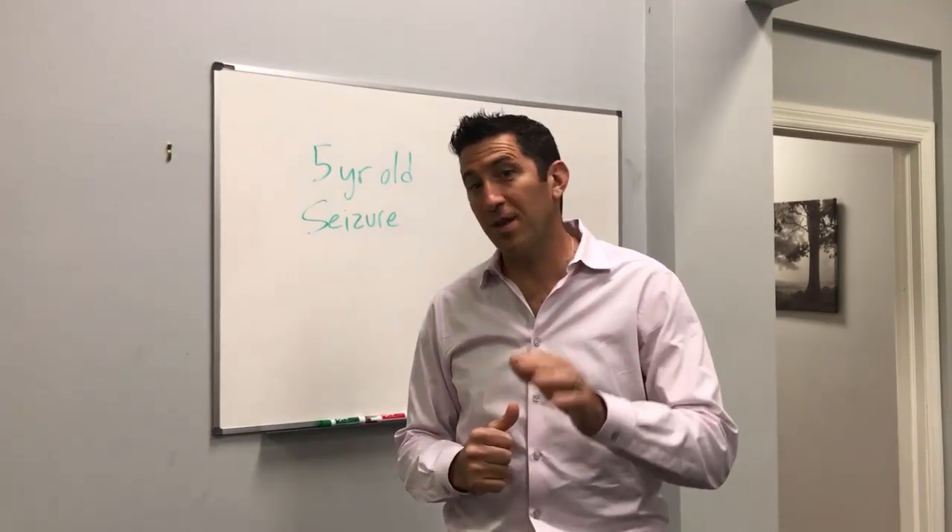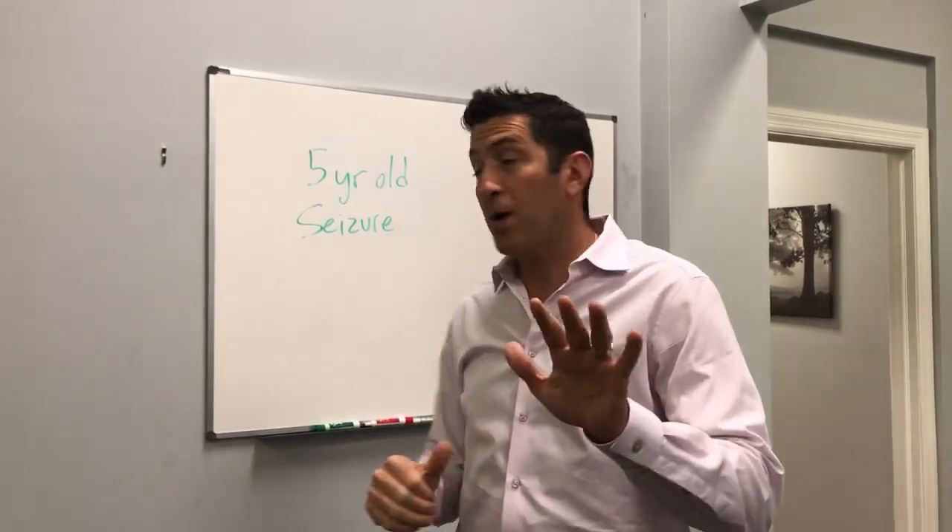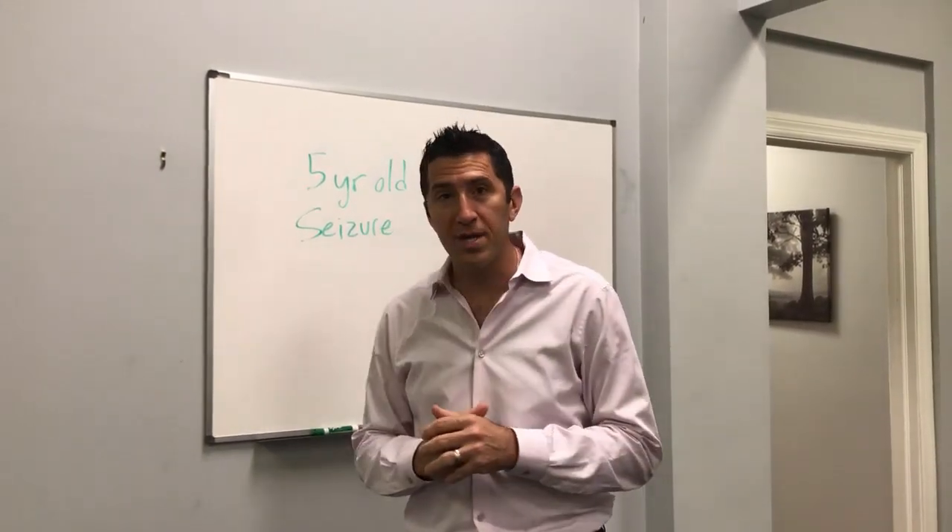Hello everyone, this is Dr. Peter Rentevy, another edition of the Rentevy Minute. This is something really exciting I want to talk about, which is the case of a five-year-old seizure.